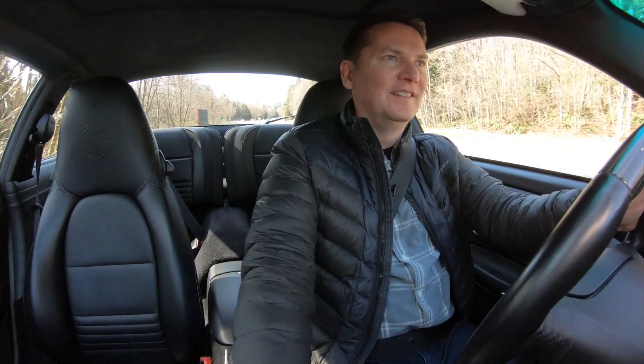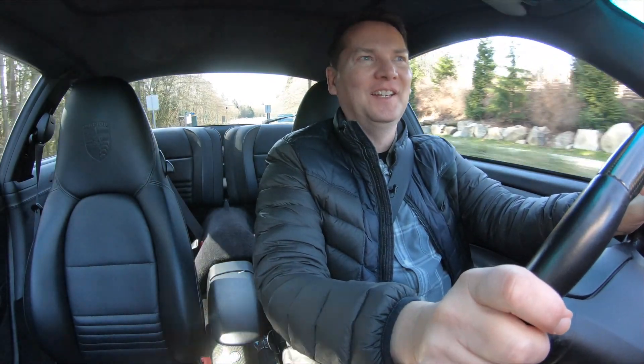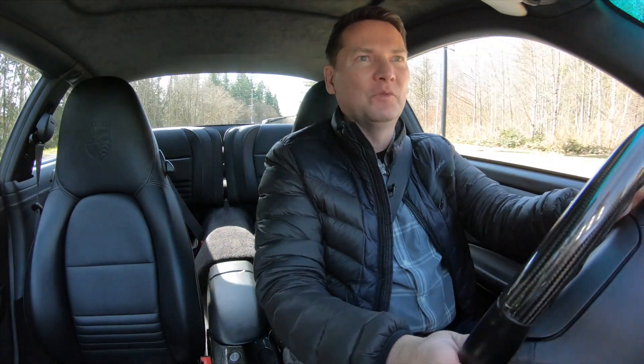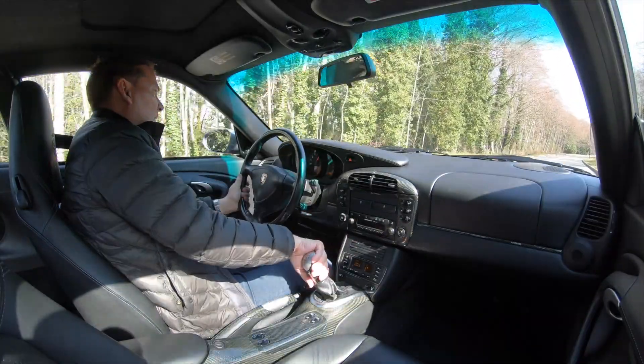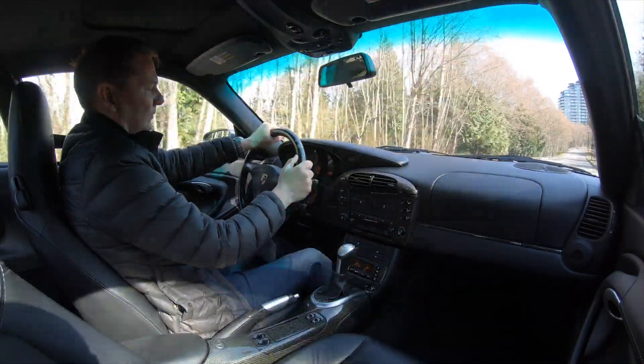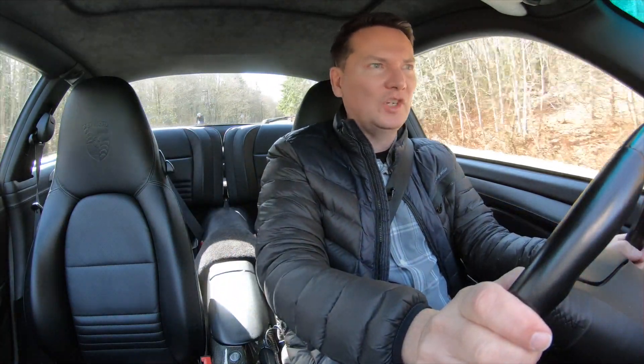God bless Hans Metzger. 3.6-liter, all-wheel drive, 415 horsepower — and a car that I can clearly tell you is one of the nicest preserved vehicles I have driven. This thing is absolutely like brand new. I get to drive all the new Porsches, and I haven't driven a 996 Turbo since this car was out all those years ago. What a hell of a machine.